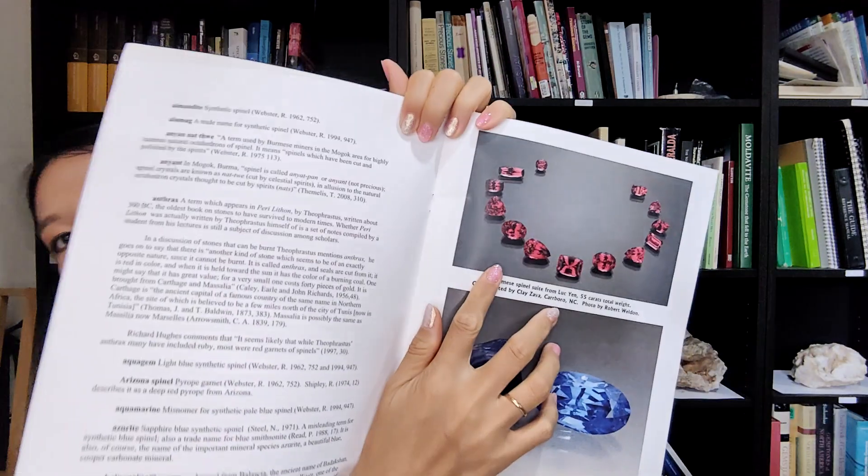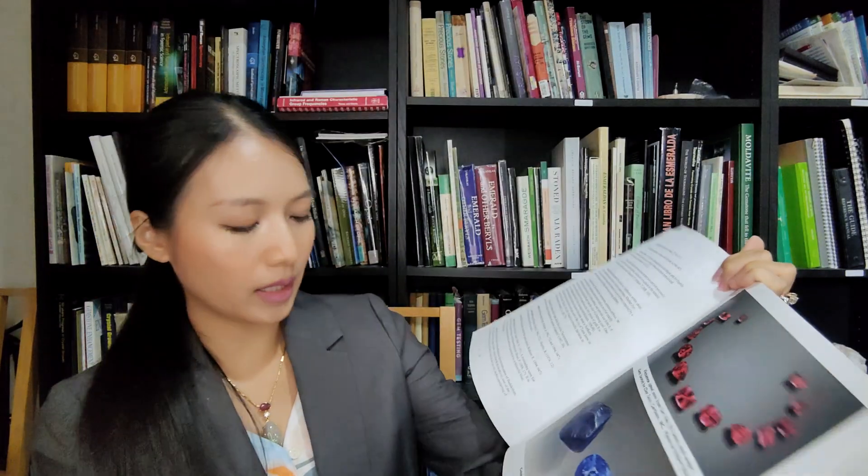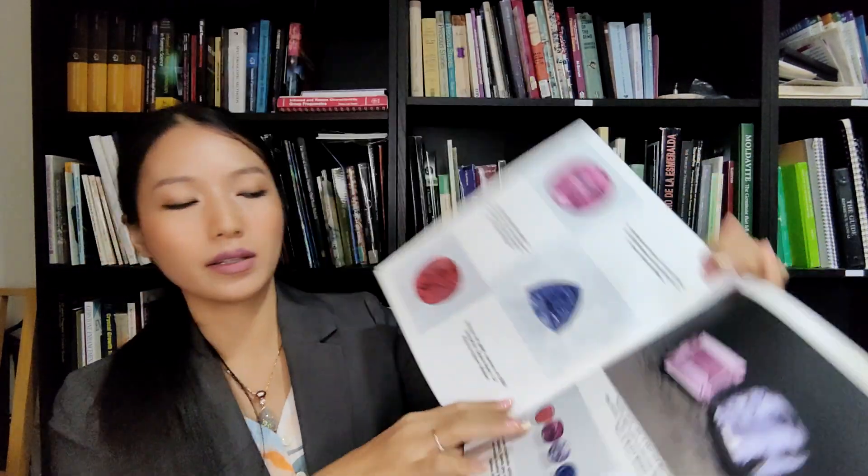Here is Vietnamese Spinel from Luc Yen — 55 carat total weight — very beautiful red Spinel, showing rough and after-cut in a big piece. And this cobalt color Spinel. And this pink cushion five-carat and seven colored two-carat mini stones — such beautiful colors.